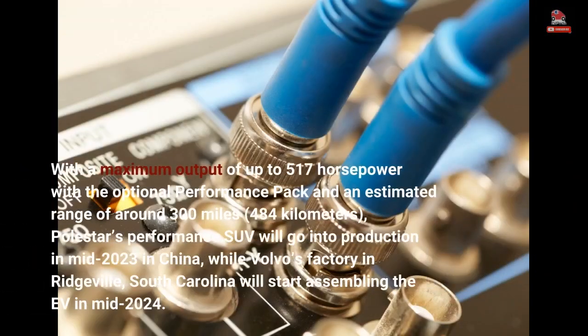With a maximum output of up to 517 horsepower with the optional performance pack and an estimated range of around 300 miles (484 kilometers), Polestar's performance SUV will go into production in mid-2023 in China, while Volvo's factory in Ridgeville, South Carolina will start assembling the EV as well.